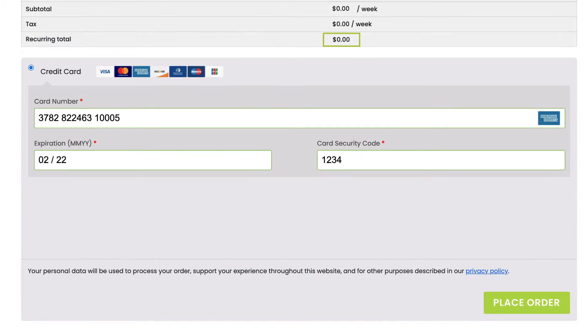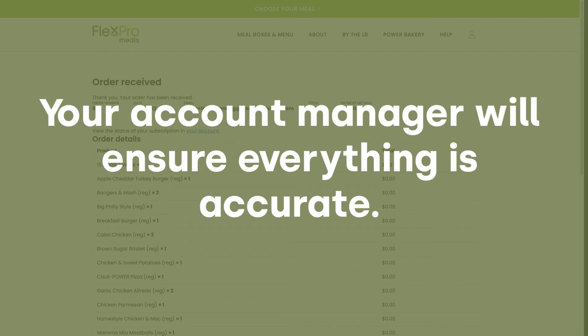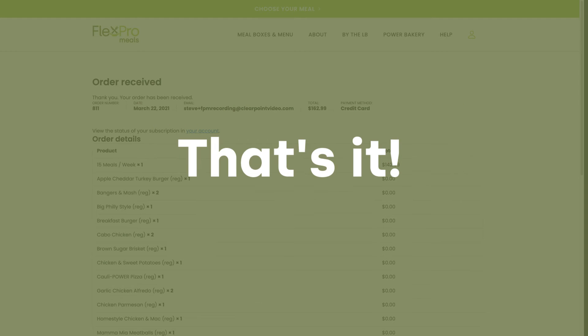When you're finished, you'll see the total charges are zero. Then place your order. Your account manager will review all the details, including your order frequency and the next billing date, to ensure everything matches your old account. And that's it — your meals will keep on coming as scheduled.